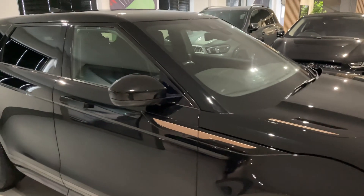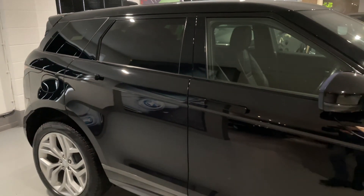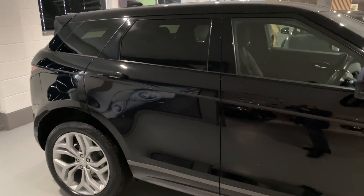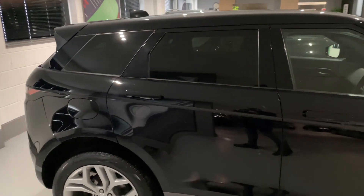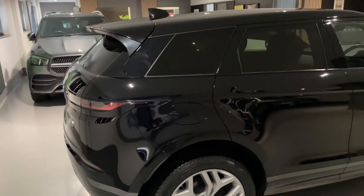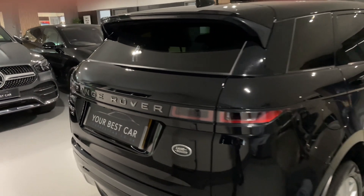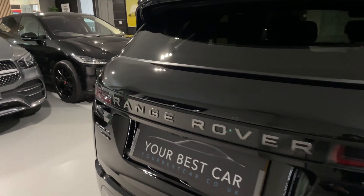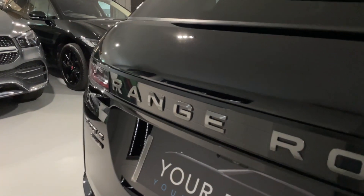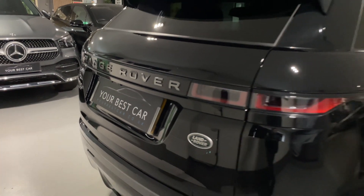We'll have a look at the interior and the features shortly. This car comes complete with just one previous owner, full service history — all the details are in the advert so please do have a read through. It comes complete with six months warranty from the date of purchase, two keys, carpet mats, and it is ready to drive away. Hopefully the camera is going to pick up how lovely that Narvik black paintwork is and this car is in great condition for its age and mileage.